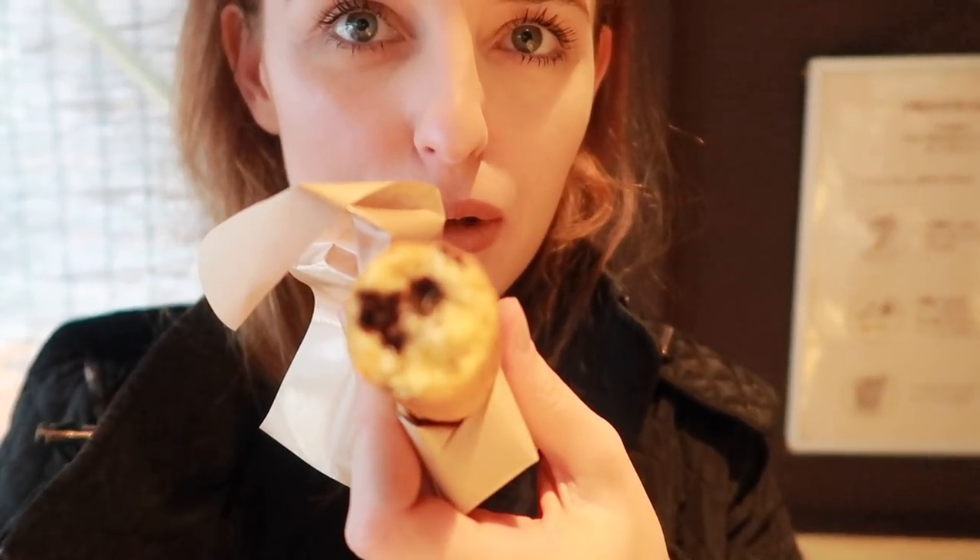It doesn't really smell like much. Itadakimasu! Oh my goodness, that is so good. That is not at all what I expected. It's kind of crusty on the outside and nice and soft and moist on the inside. It's a little dry, but that's really good.